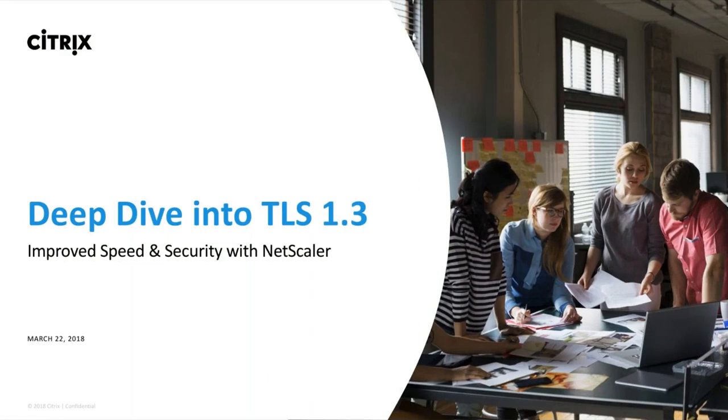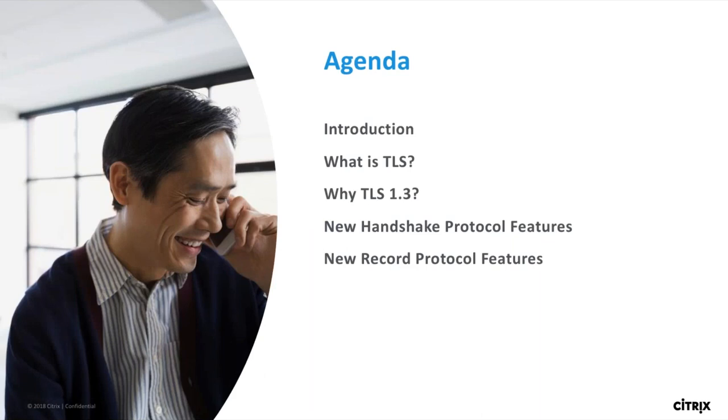Thanks, Stephanie. Good morning, good afternoon, good evening to everyone. So today we are going to talk about the deep dive into TLS 1.3. The agenda for today's session — for the next one hour, we'll be talking a lot about TLS 1.3.